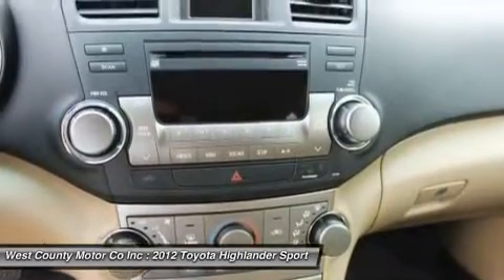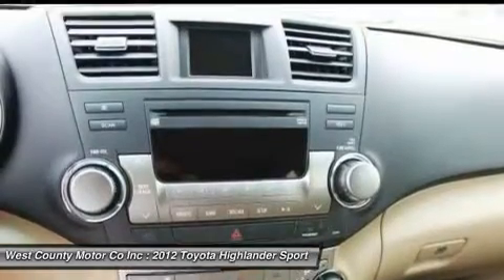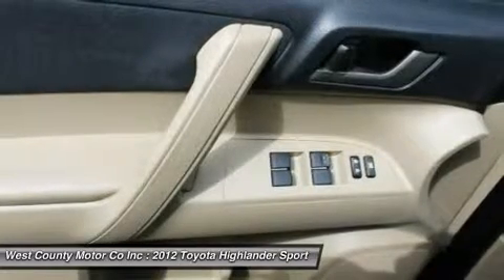Take a peek at the equipment list on this car — there's no shortage of conveniences to make you and your passengers happy. From the leather steering wheel with audio controls to the sound system featuring CD auxiliary input.